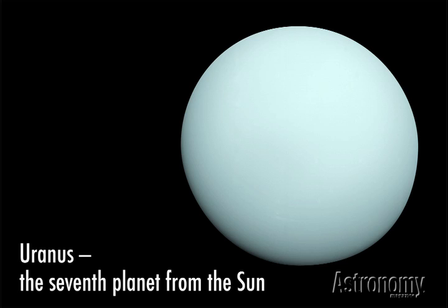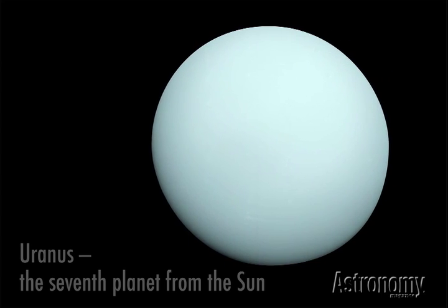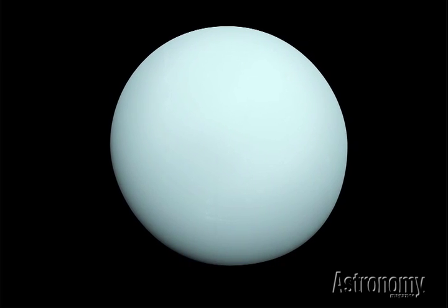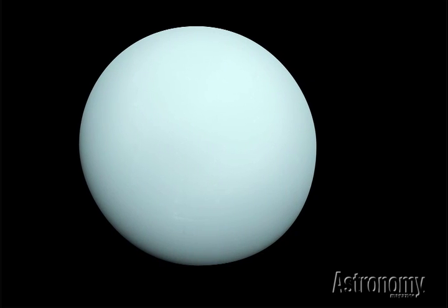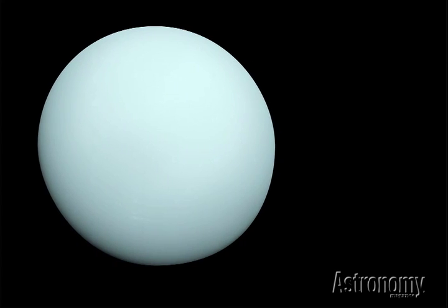Uranus is named after the Greek god of the sky. British astronomer William Herschel discovered it with the aid of a telescope on March 13, 1781. Uranus is the third largest planet in diameter in our solar system, with Jupiter and Saturn being larger planets.